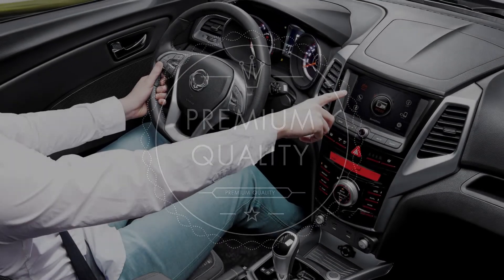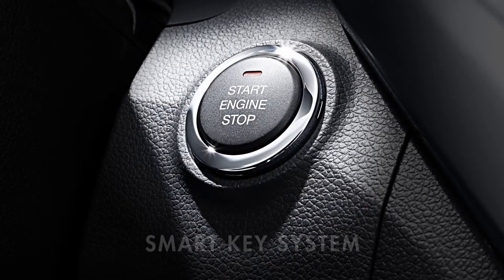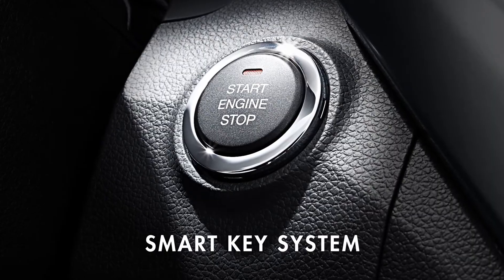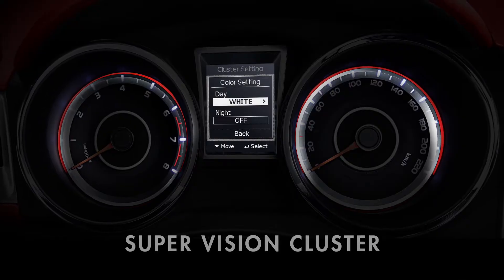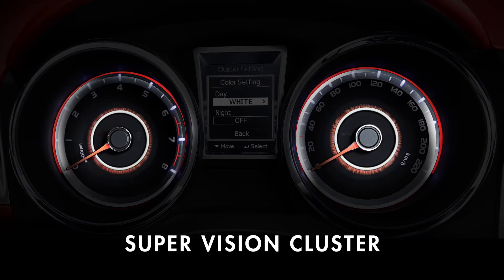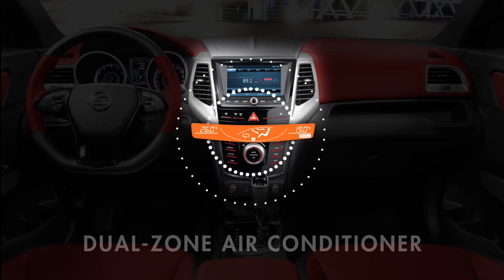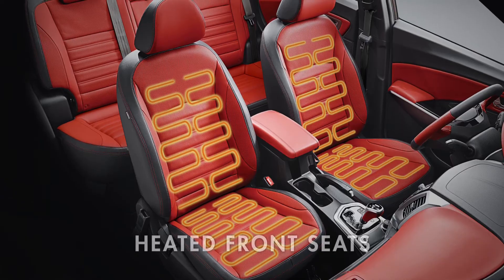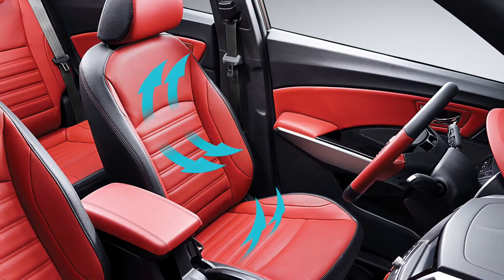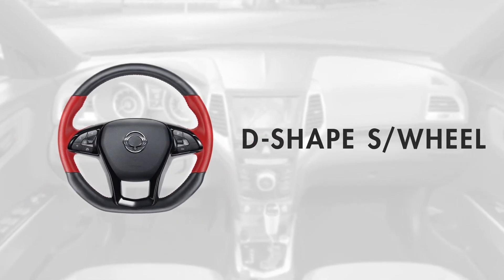Tivoli's premium quality continues with comfort and convenience features too. Besides the smart key system, a heated steering wheel for cold weather driving, a supervision cluster with high visibility LCD display and a choice of six different background colors, fully automatic dual-zone air conditioning with memory, heated front seats, and a ventilated six-way powered driver's seat for comfort whatever the temperature.